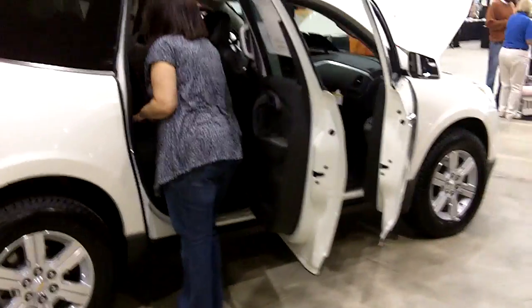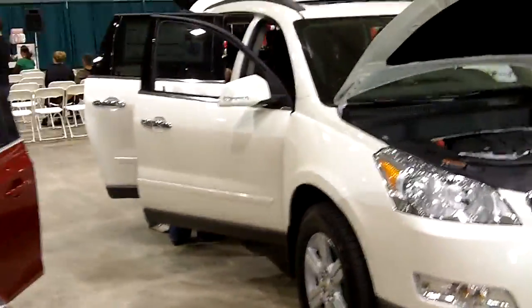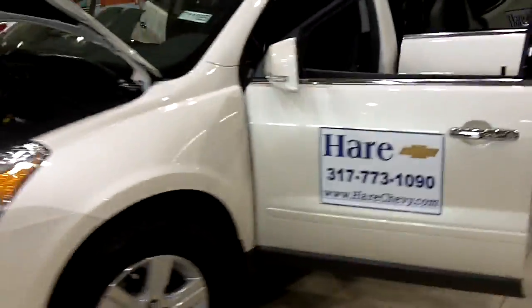If the Cruze is a little small for you and you have a few more kids, the Traverse might be what you're looking for — you can fit a few more people in the Traverse than the Cruze. But Chevy's got you covered on all fronts. They've got the smaller vehicles with great styling and great gas mileage — the Cruze is in the mid-30 mpg range. Or they have the bigger vehicles like the Traverse and the Equinox that get in the mid-20 mpg range, and you can fit a couple more kids in there.